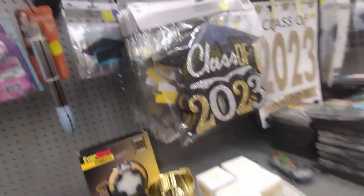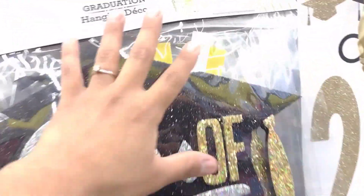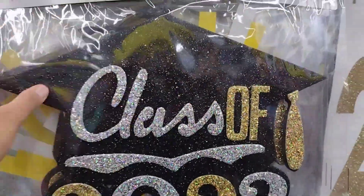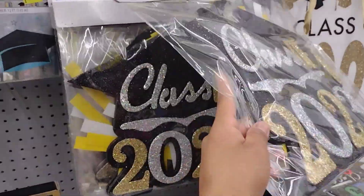Let's go ahead and start with these. They have all the graduation stuff really cheap right now. All of these are $1.74, but at another location they had them for 10 cents. So check these out — these are going to be all of the graduation stuff.